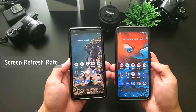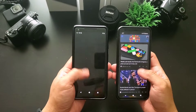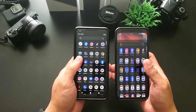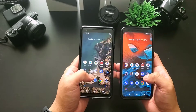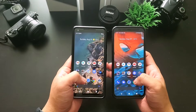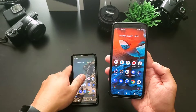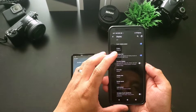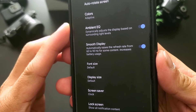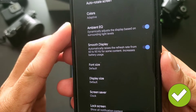Next test is screen refresh rate, which affects the smoothness of the home screen and overall user experience — the smoother the transition, the faster it feels. The older Pixel 2 XL only has a regular 60Hz, but Pixel 4 XL, being newer, already has the 90Hz refresh rate. This will be helpful in gaming and smoothness of transitions, so Google Pixel 4 XL is the winner here.